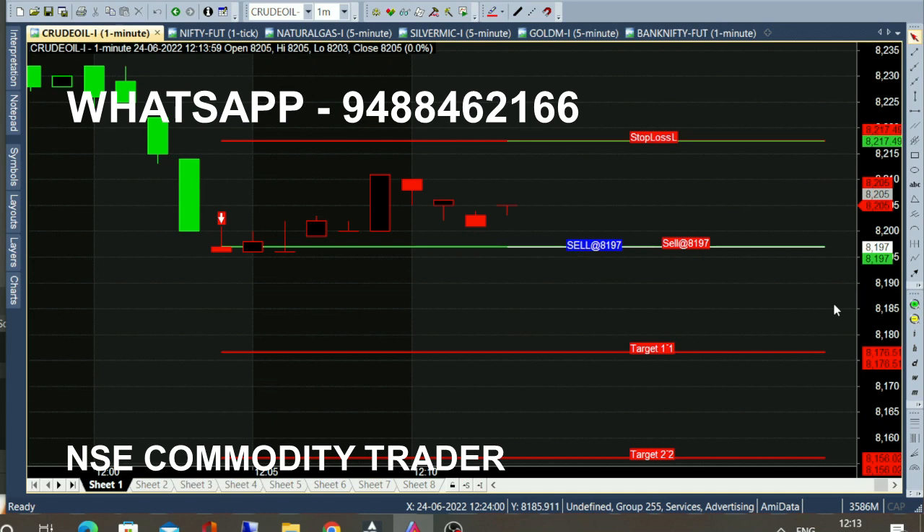We are going to stop the target and take a look at the market for 10 minutes. We are going to place a sell call for 8197. Now we are going to sell call for 820. So we are going to trade a 10-point.